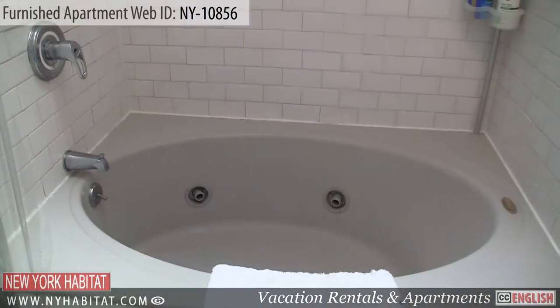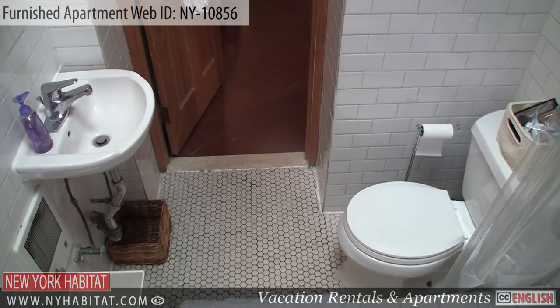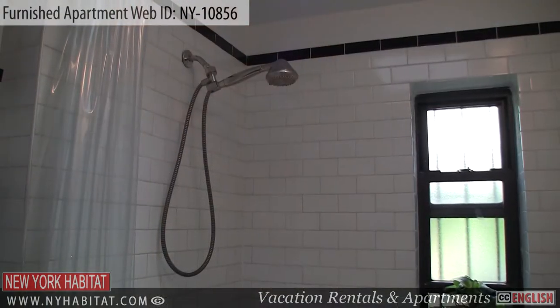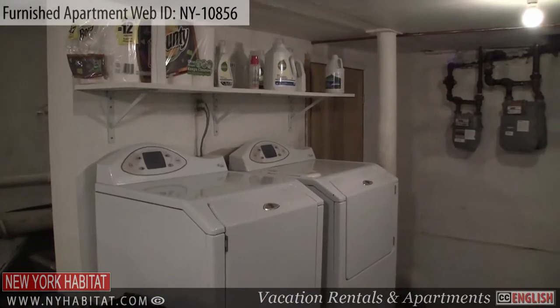You'll enjoy the jacuzzi tub located in the bathroom. Of course, towels are provided. Another convenient feature of this apartment rental is the laundry area located in the basement.